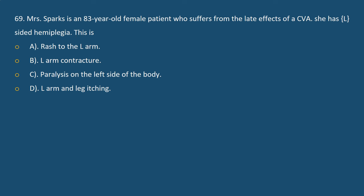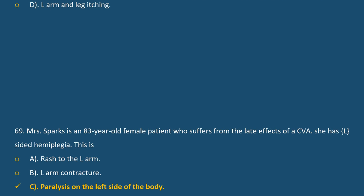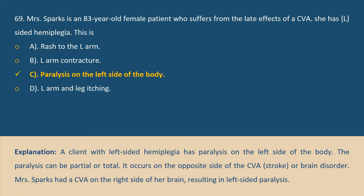Question 69. Mrs. Sparks is an 83-year-old female patient who suffers from the late effects of a CVA. She has left-sided hemiplegia. Answer C. Explanation: A client with left-sided hemiplegia has paralysis on the left side of the body. The paralysis can be partial or total. It occurs on the opposite side of the CVA, stroke, or brain disorder. Mrs. Sparks had a CVA on the right side of her brain, resulting in left-sided paralysis.